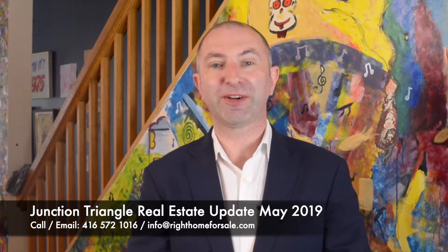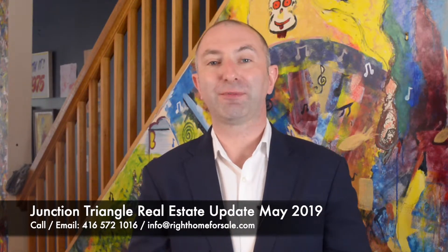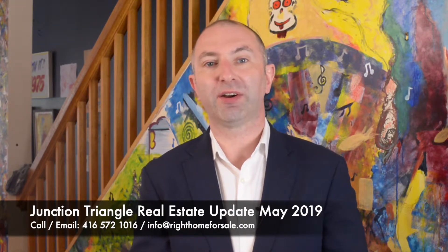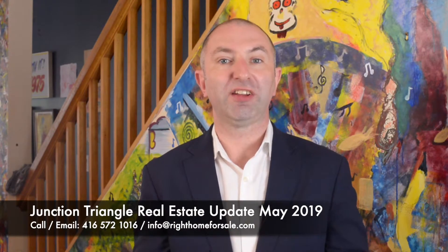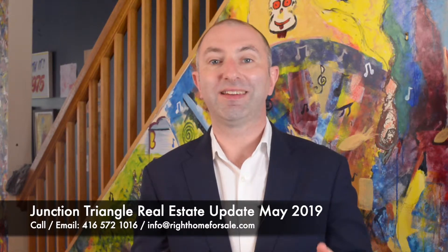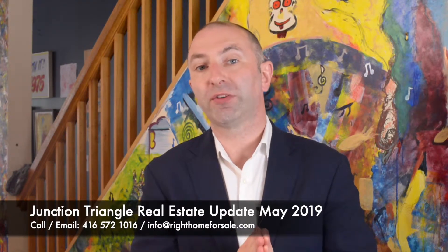Howdy folks, Donald Ward McCarthy here again with Kelly Williams Realty, just bringing you your Junction Triangle update for May 2019. Just above me here you had a quick synopsis of the entire GTA market and the 416 and what stuff is selling for. So let's dig down into Junction Triangle for sales in May of 2019.